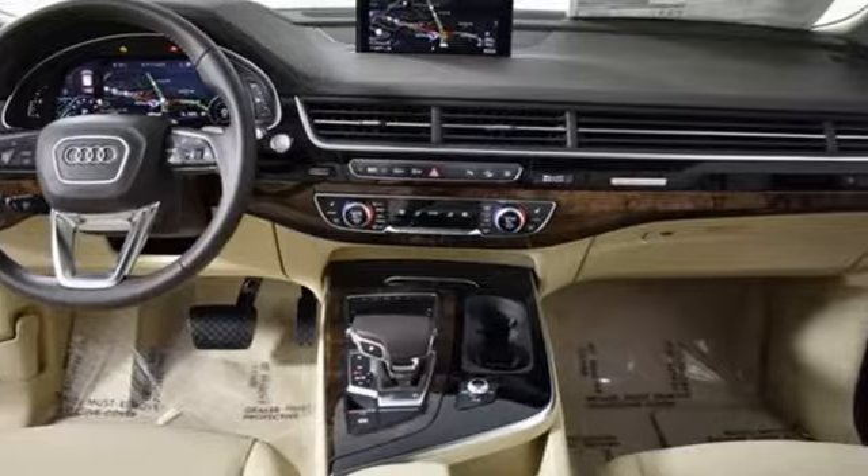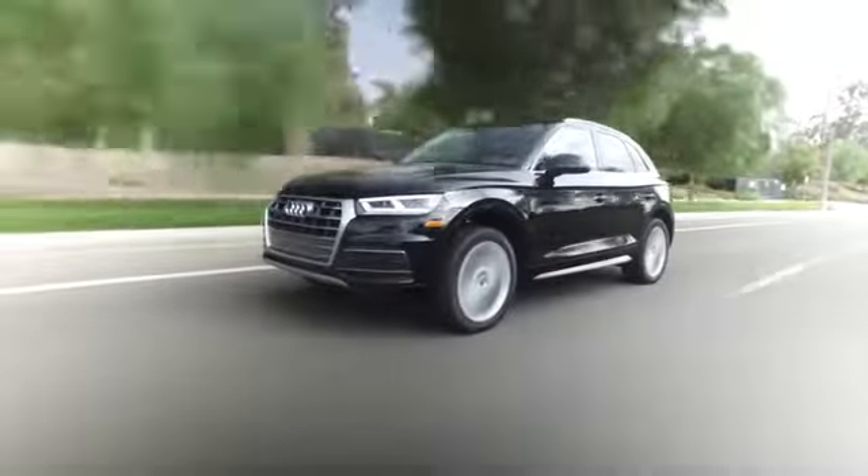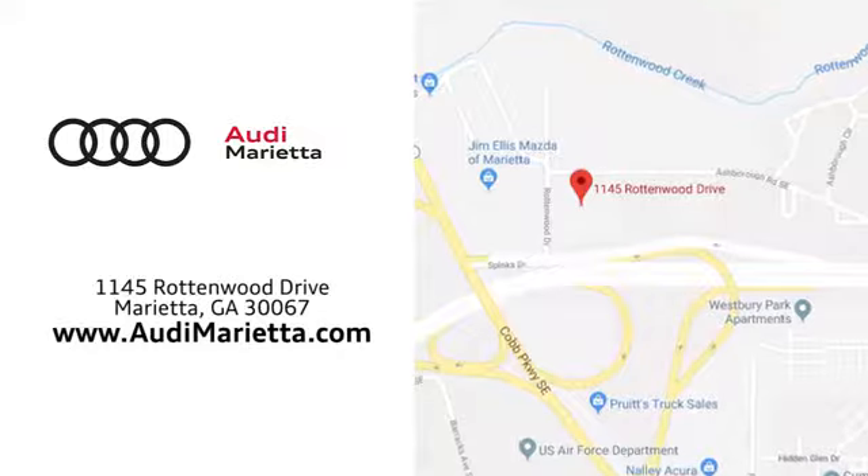The time is now. See it for yourself today. At Audi Marietta, we prove every day that buying a car can be an enjoyable experience. We're conveniently located on Rottenwood Drive in Marietta, Georgia.